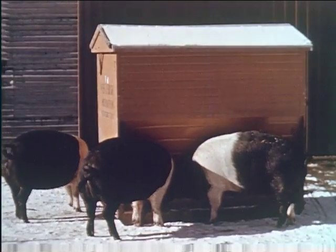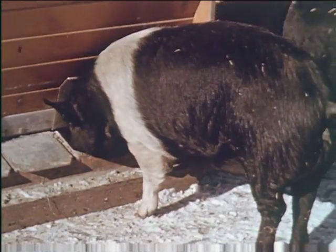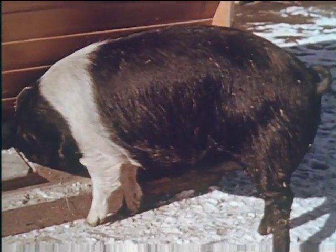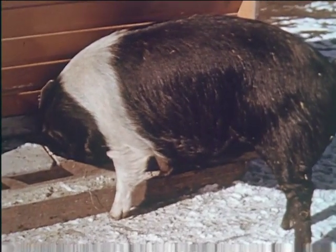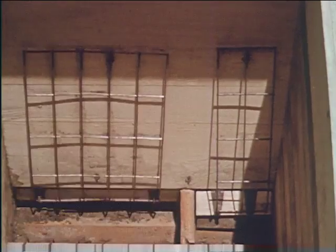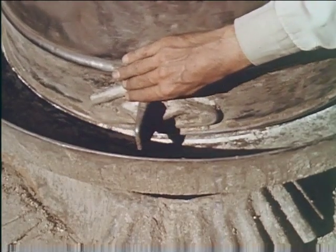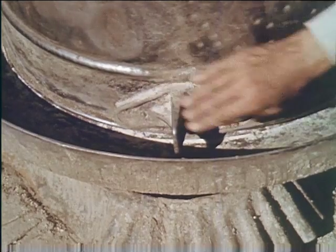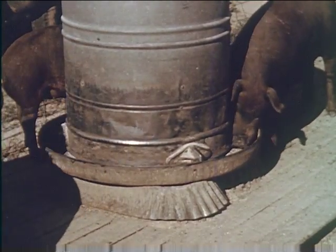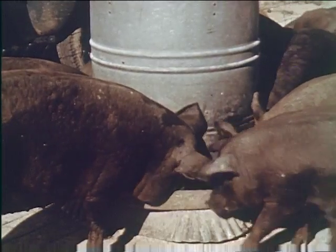Labor-saving devices and streamlined methods that minimize work and increase efficiency of management are absolutely necessary for economical pork production. The self-feeder has become widely used in recent years. An agitator is necessary where ground feed is used. If more than one feed is used in the ration, the feeder may be divided into two or three separate compartments. The areas around the feeders can be kept clean and dry if the feeders are placed on platforms that can be moved frequently.